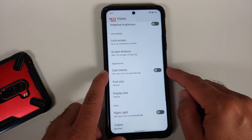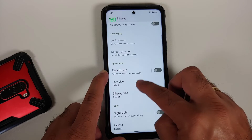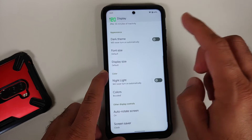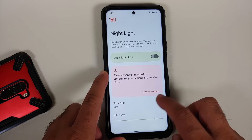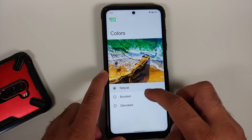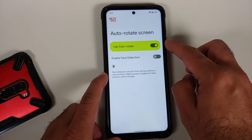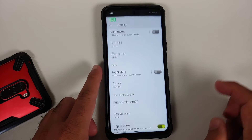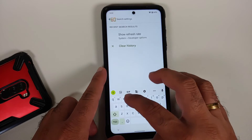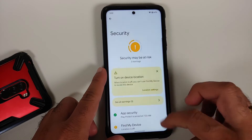On the lock screen you can show Wallet and device controls. In Ambient Display you have pickup and raise to wake, hand wave, and pocket mode, but Always On Display is not there. Screen Attention is also missing. Dark theme can be scheduled by custom time or sunset to sunrise. You have font size, display size, Night Light with intensity control, and color modes — Natural, Boosted, and Saturated — though RGB customization is not present. Double tap to wake is working without any issues.